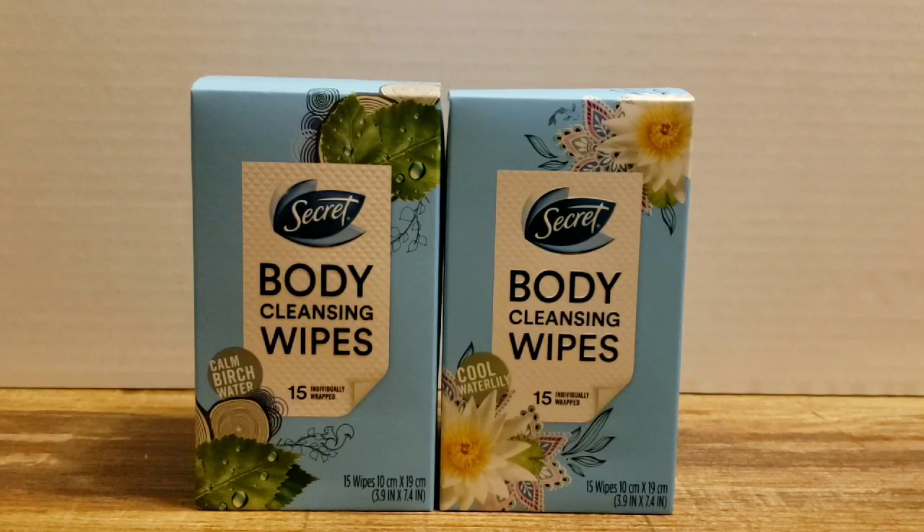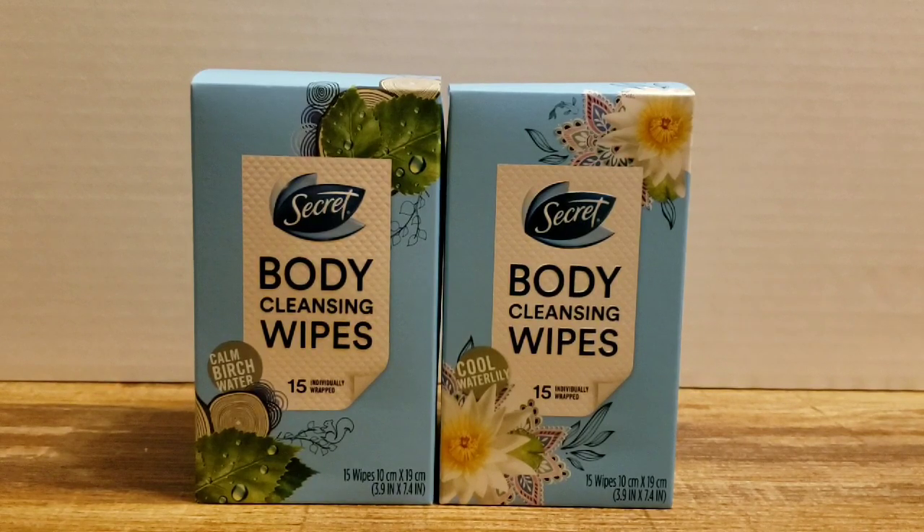Hi everybody, it's Amy from Bargain Beauty. Today I'm going to do my video a little different. I want to know how you guys like it at the end of the video in the comments — I would so appreciate the feedback. Showing you a little bit before showing you in-store, and then showing you more of my haul at the end, because I did buy quite a few items today. I spent about $35.